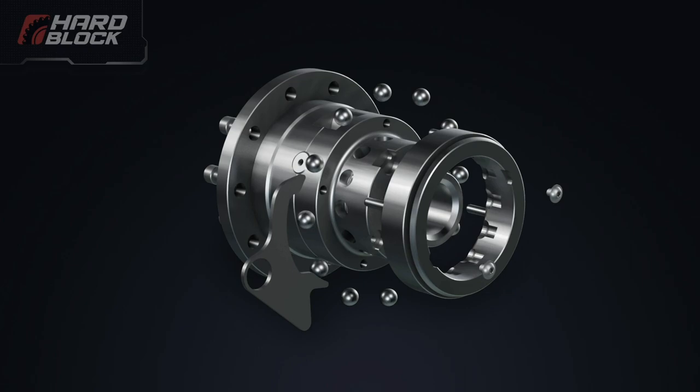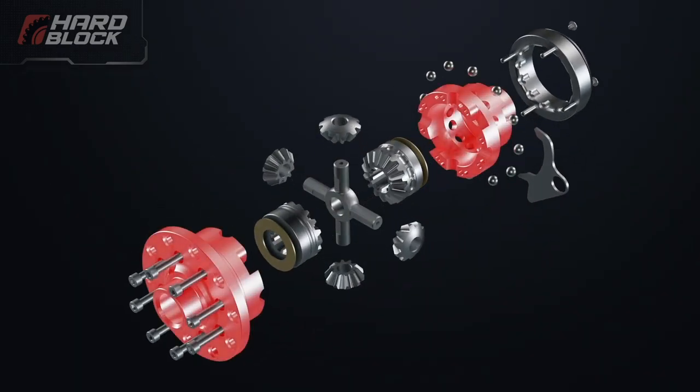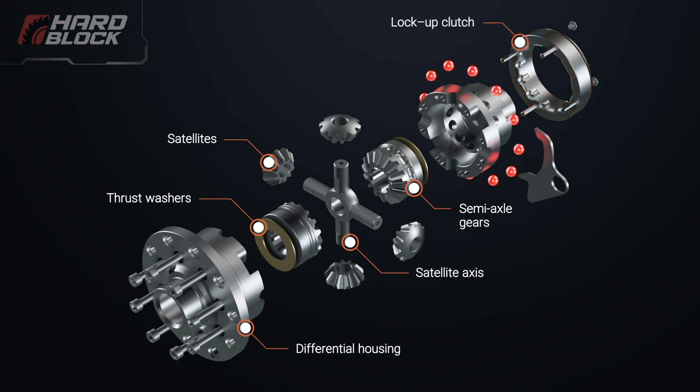The structure of the pneumatic locking system comprises the following elements: differential housing, satellite axes, satellites, semi-axle gears, thrust washers, lock-up clutch, locking elements, shift fork, and fasteners.